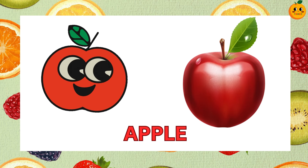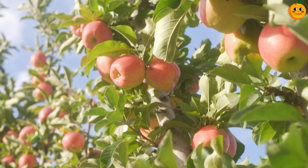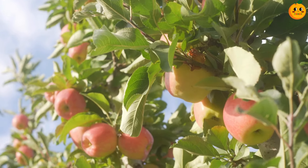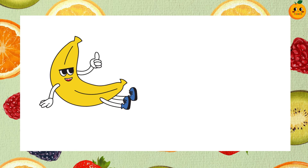Can you guess this fruit? It's an apple. Apples are crunchy and sweet. They come in red, green and yellow colors. Apples are great for a healthy snack.